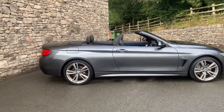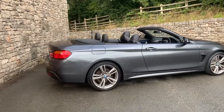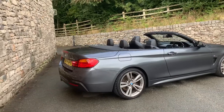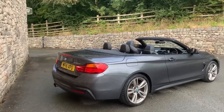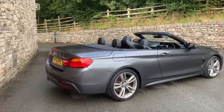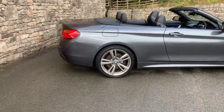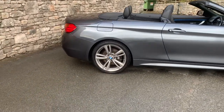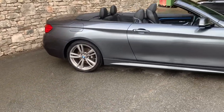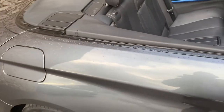This particular car was registered in May 2015, putting it on a 15 plate, and has covered just 50,321 miles. Spec wise it's got the convertible comfort package, the interior comfort package, and it's on these 19 inch double spoke alloy wheels you can see there. Nice spec on it, nice colour — the mineral grey is very popular.